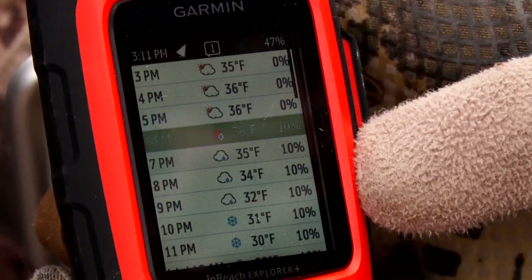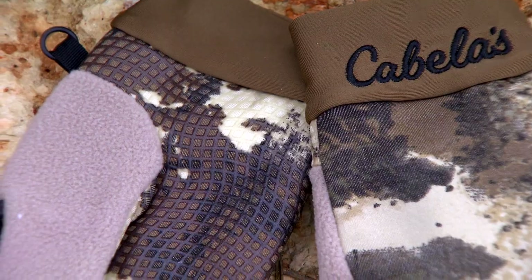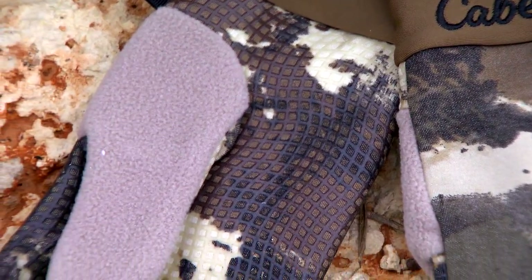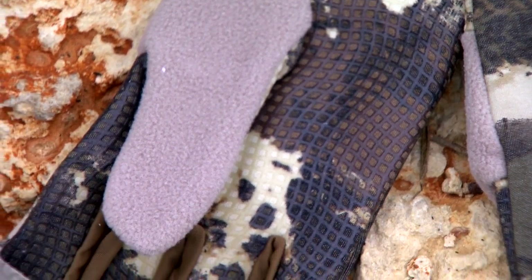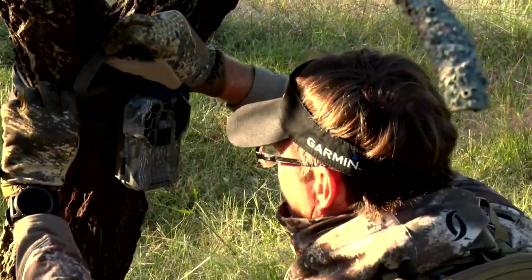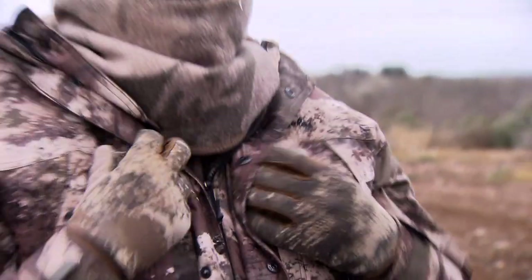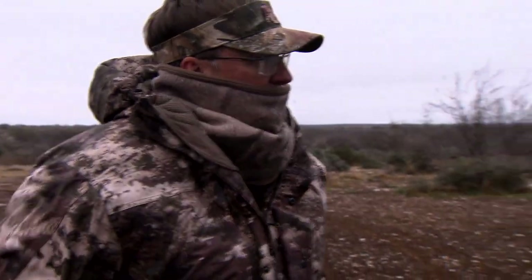Then as the seasons change and things begin to get cooler, you start to look at insulation, you start to look at the functionality of it as it gets even colder, how it's going to keep you warm while you're in the different stands or pop-ups or wherever you may be out there. And all that's really key, because if you don't prepare yourself with the right sets of clothing, you're not going to hunt as good, you're not going to hunt as long, you're not going to hunt as focused because you're uncomfortable while you're out there.